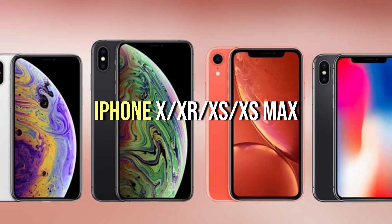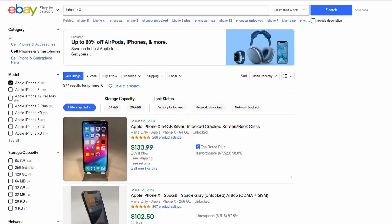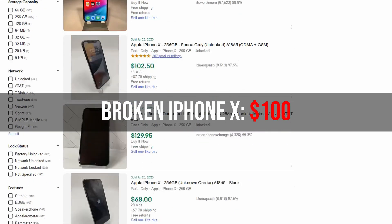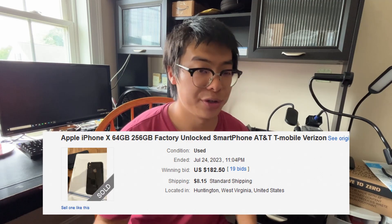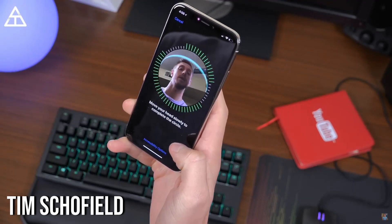That brings me to my number 3 pick, which is going to be the iPhone X. The iPhone X launched in four different models: the X, the XR, the XS, and the XS Max. All four of these models you can buy for roughly around $100 broken, fix them up, and sell them for around $180 to $200. The iPhone X was one of the first iPhones to introduce Face ID, which is now a standard feature across all modern iPhones — Apple replaced the home button with Face ID.